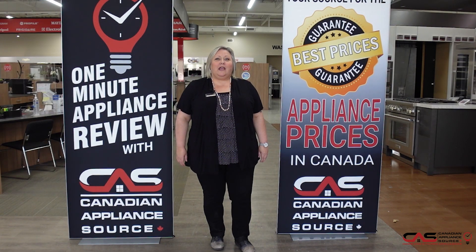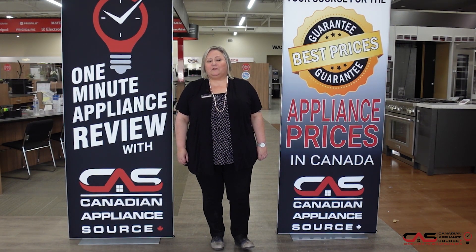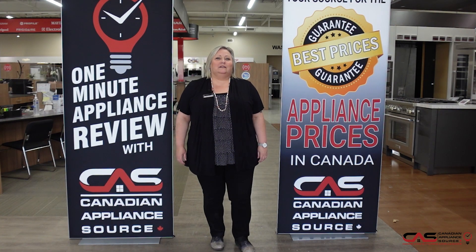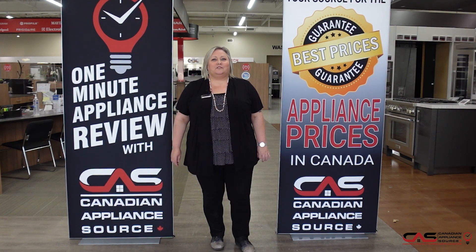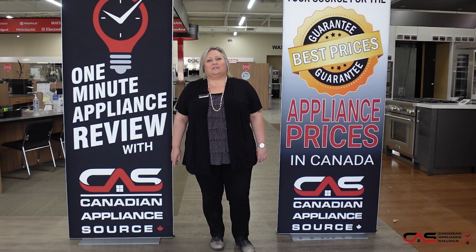If you have any other questions about this or any model we carry at Canadian Appliance Source, feel free to reach out to me directly by phone at extension 822, or you can visit us at canadianappliance.ca, go to the bottom right-hand corner, open up a chat, and ask for Joanne. And don't forget, make sure you mention you saw me on One Minute Info for my VIP price on all appliances and even extended warranties.